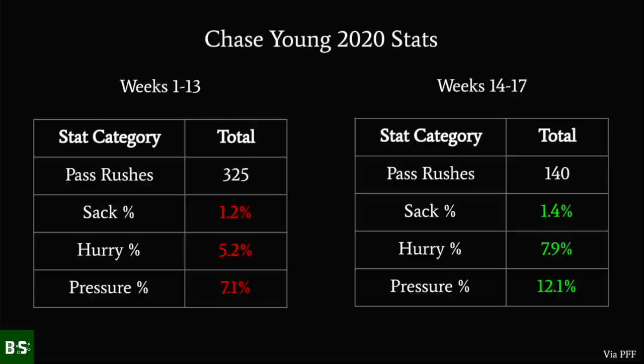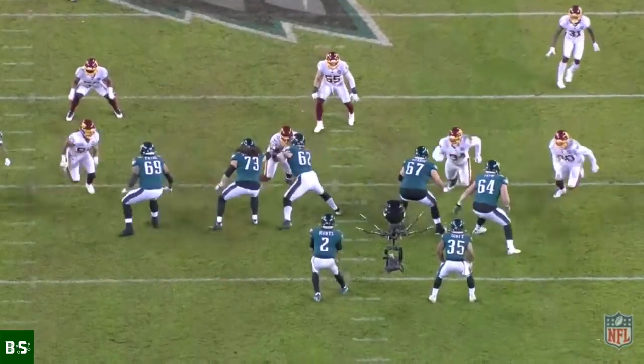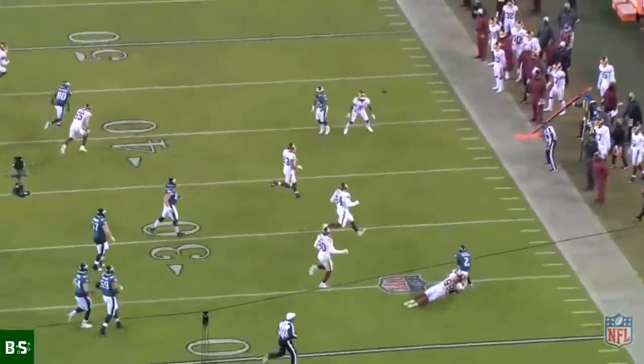Before Week 14, Young had a pressure rate of just 7.1%, but in Weeks 14 through 17 his pressure rate jumped to 12.1%. A 12% pressure rate is by no means game-breaking — it's still pretty far off from that of the league's best pass rushers like Shaq Barrett, TJ Watt, and Myles Garrett — but Young's performance toward the end of the season showed clear improvement.